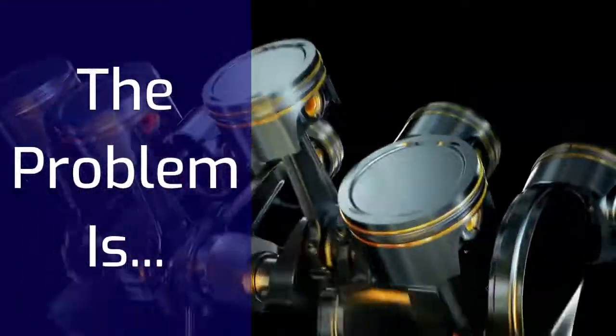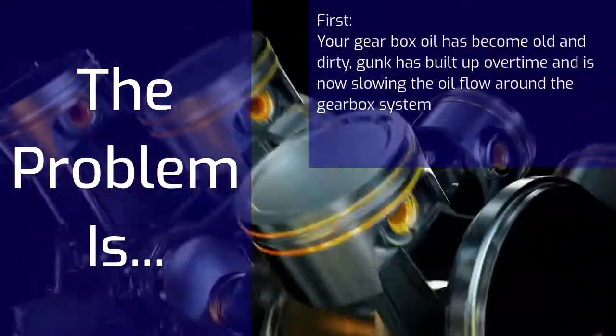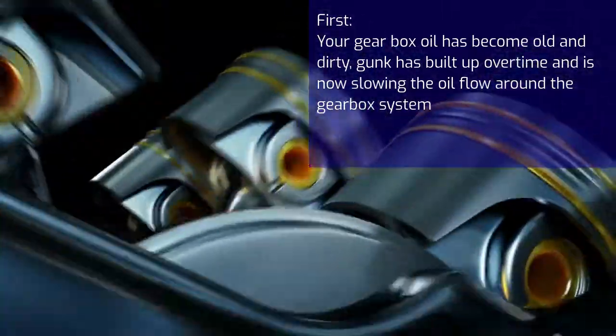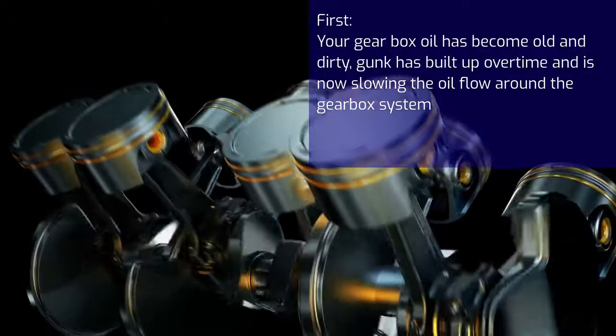The problems are: first, your gearbox oil has become old and dirty. Gunk has built up over time and is now slowing the oil flow around the gearbox system. Your gearbox oil is most likely at the incorrect level as well.